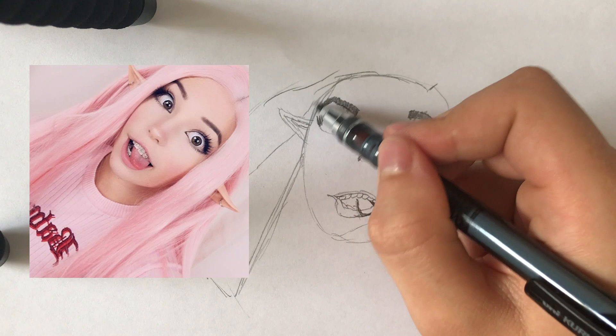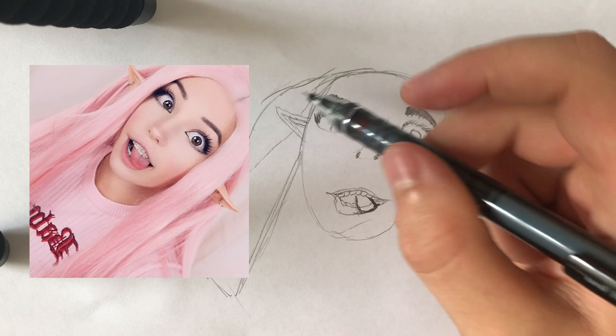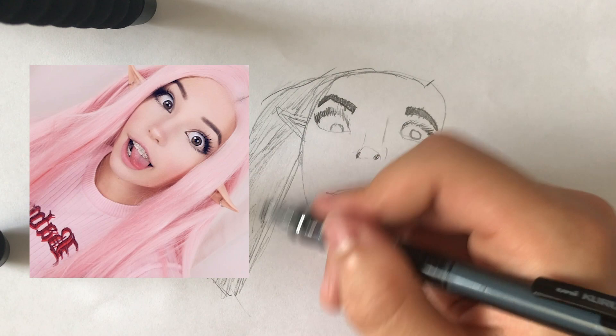Moving on to the hair. The hair is quite nice — I definitely do like it.